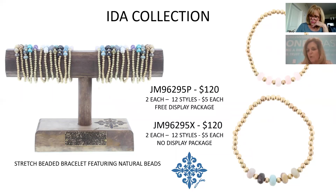The Iota Collection is a stretch-back bracelet incorporating a natural bead across the top. There are 12 different styles with different color palettes at only $5 each. Even though individual price points may be lower, we've increased the number of styles per package to keep package prices and order sizes strong for the TMs. So 12 different styles in the Iota, $5 each.